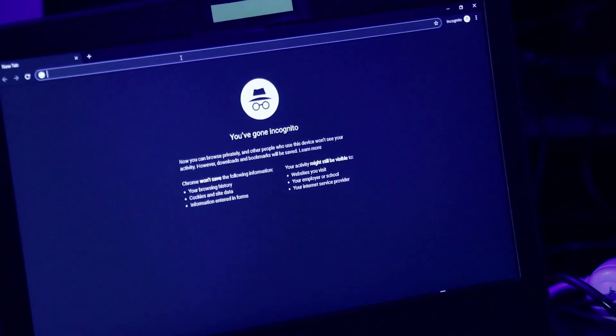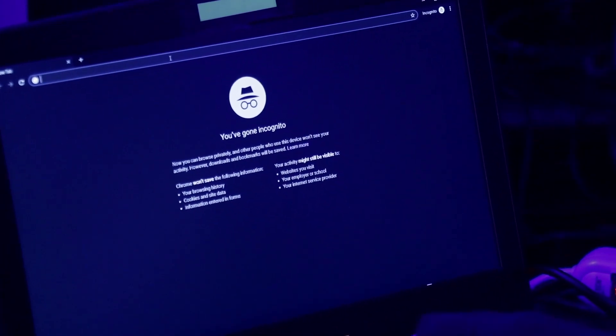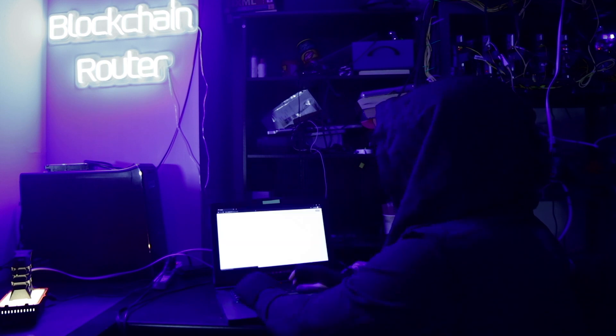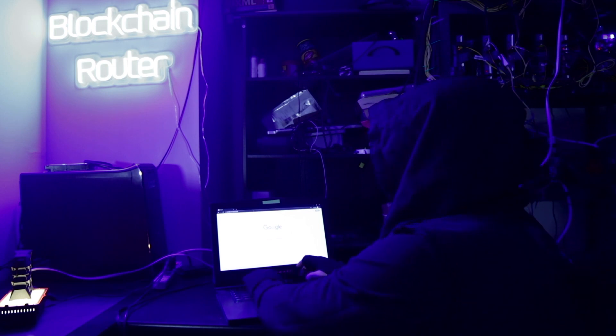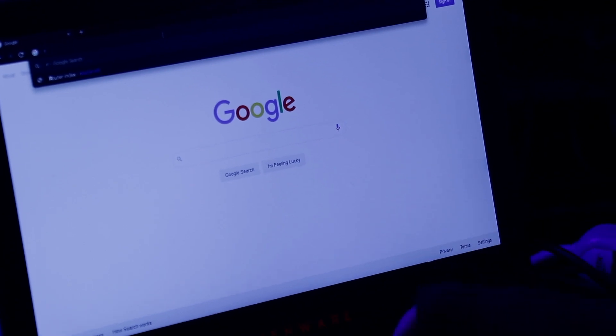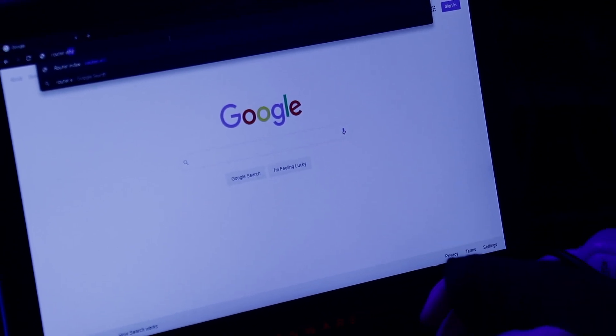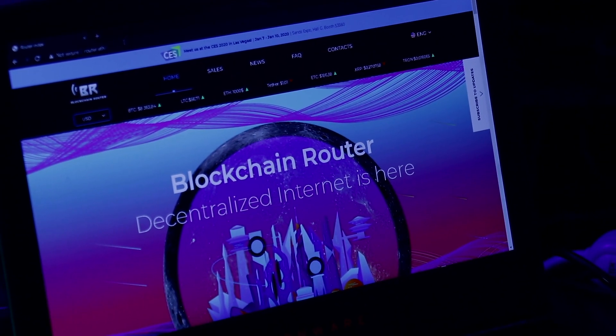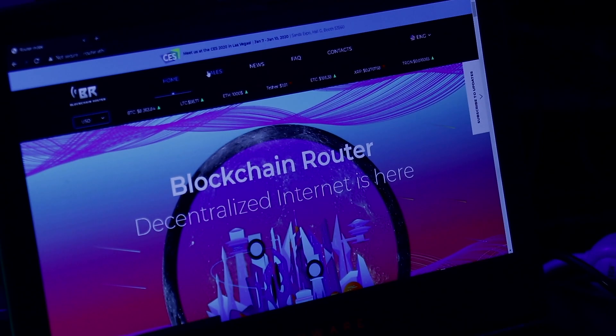It takes just a bit of time for Wi-Fi to come up. We can go to the regular internet, and we can try to go onto the router's website — and it works. This is our distributed blockchain-based website.